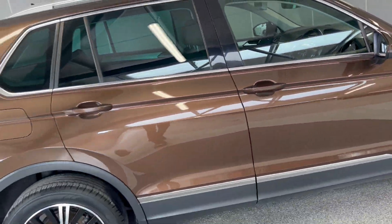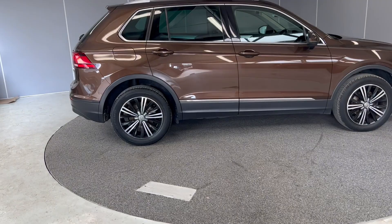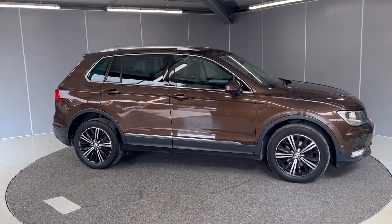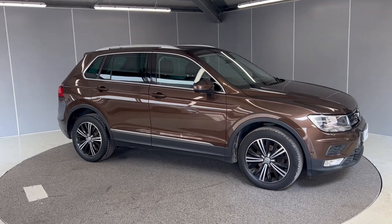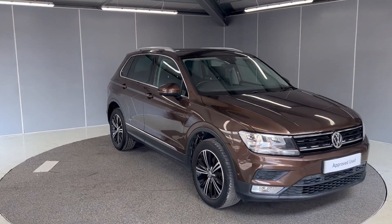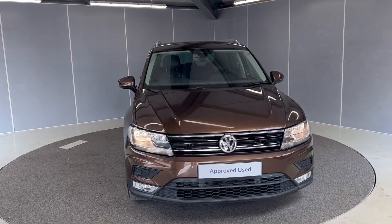So if you are interested in getting any more information on this stunning Volkswagen Tiguan, feel free to give us a message on one of our platforms — we've got our Facebook page — or give us a call on our number that's down below. One of our team will be more than happy to help you and provide you with any more information that you might need. That's all for this one, bye for now!